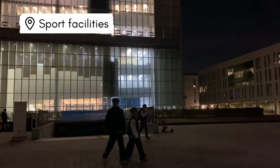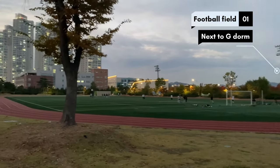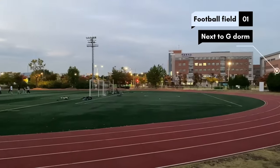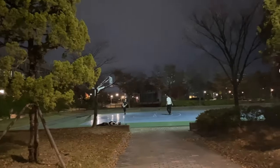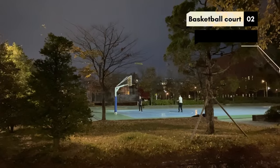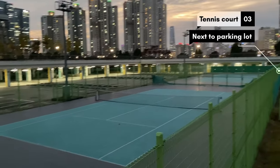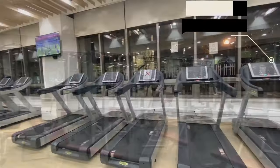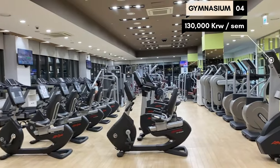Here are the sports facilities available at Songdo campus. The field next to G-dong is used as both a football field and a track field. In the evenings, you will see many students going for a run, walk, or playing football there. There is also a basketball court on the way to dorm one. The tennis court is located across from the football field, next to the parking garage. There is also a gym available for students with various cardio machines, weights, a stretching zone, and lockers.